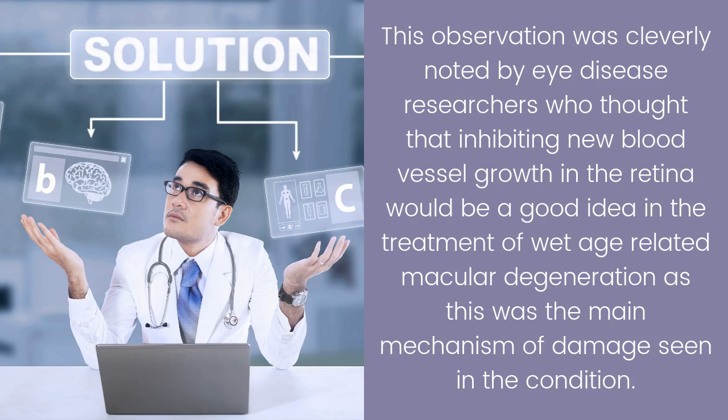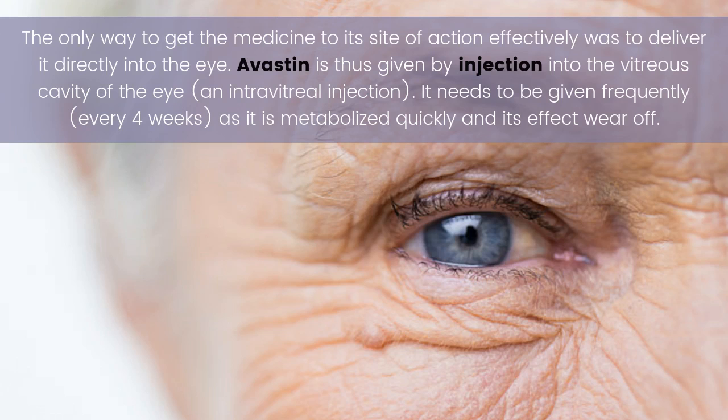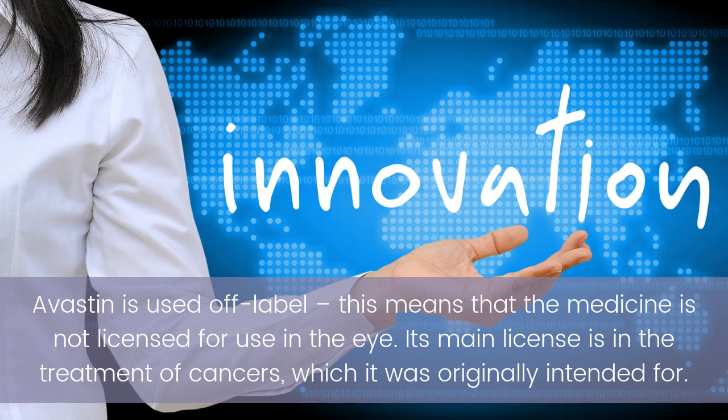The only way to deliver the medicine effectively to its site of action was directly into the eye. Avastin is thus given by injection into the vitreous cavity of the eye — an intravitreal injection. It needs to be given frequently, every four weeks, as it is metabolized quickly and its effects wear off.